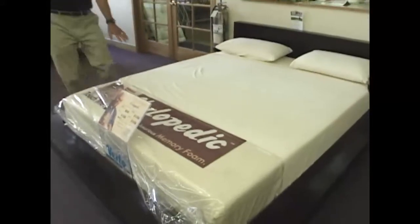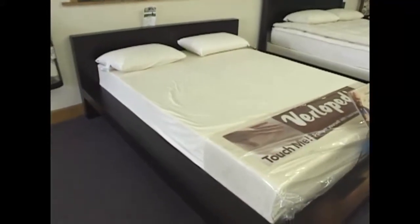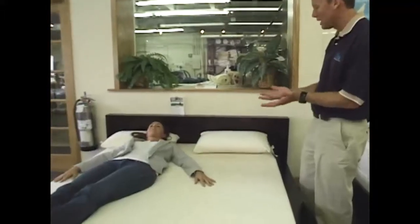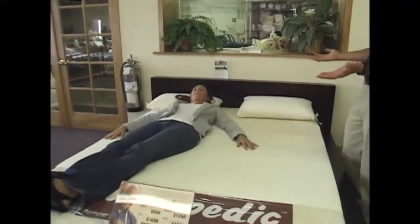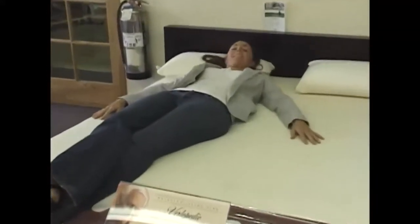So this is the memory foam bed, and it's actually a temperature-reactive foam. As your body heats up the foam, it creates contouring layers that make you comfortable. And when you move, it springs back up slowly. How does it feel, Jared? It feels amazing.